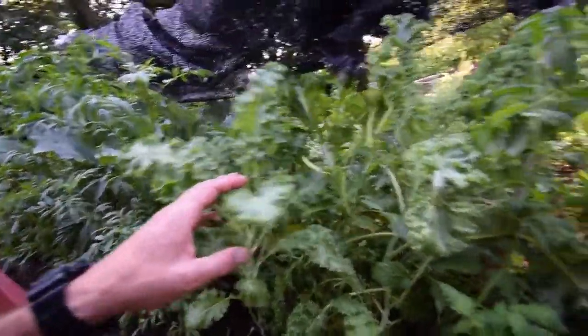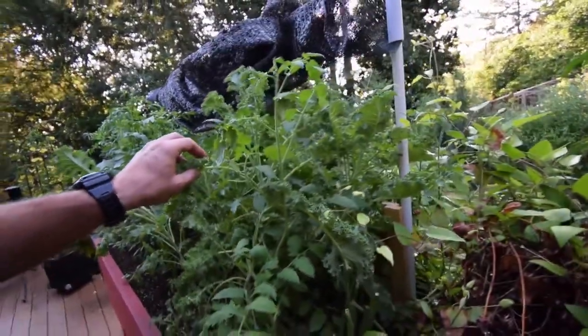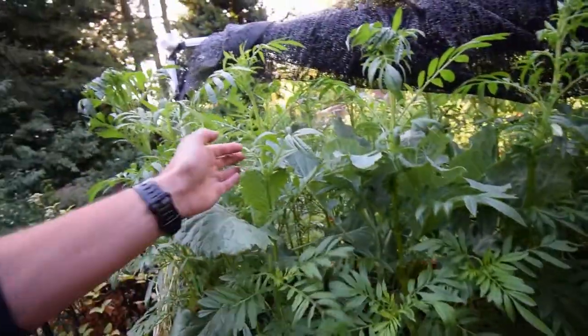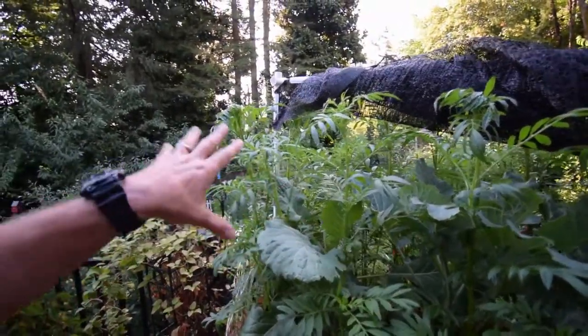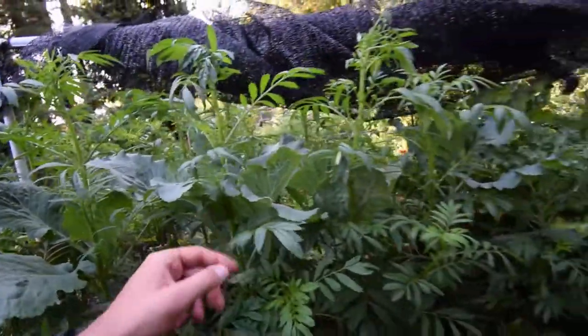This kale seems to be doing pretty well. I ate a couple of salads off the kale this week while Paula's been on vacation. And here's the marigolds on this side — they're getting really tall. I'm not seeing any flower development on here yet, so I don't know how tall these things are supposed to get. I have to go look at the package.